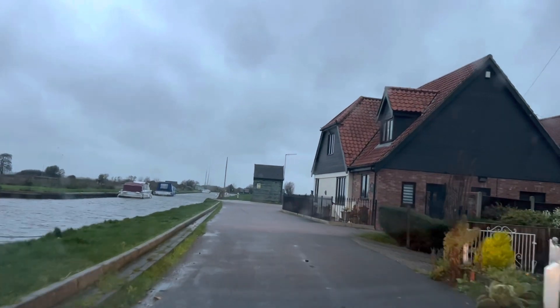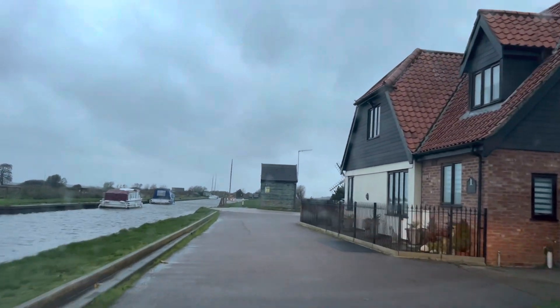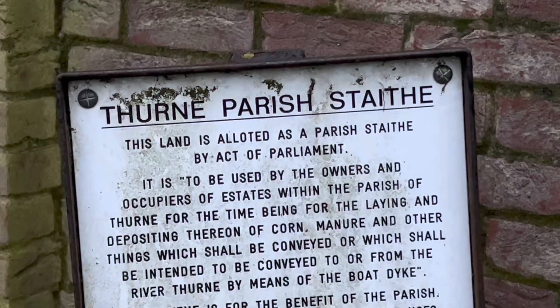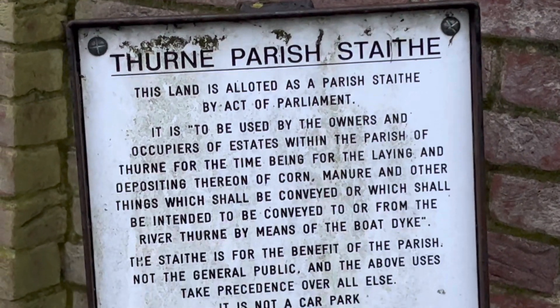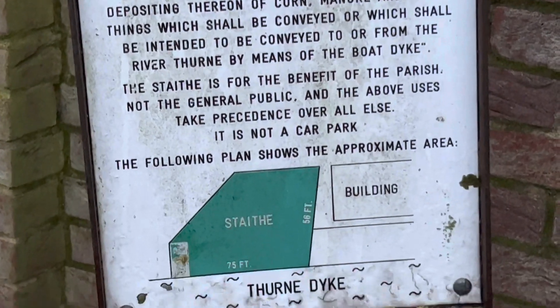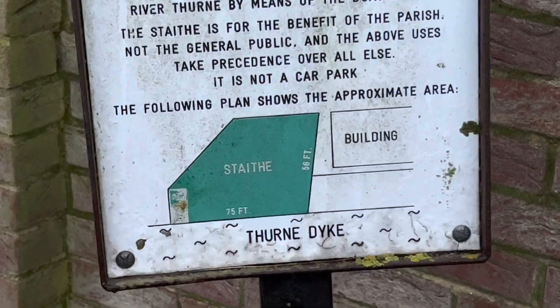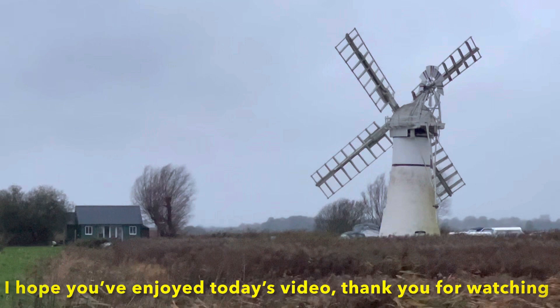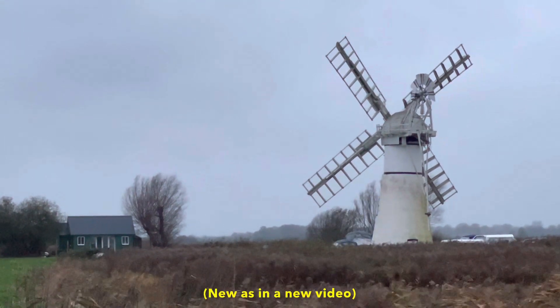So here we are at Thurne, the last stop on today's tour for you. I hope you've enjoyed this driving video, seeing everywhere. I know we didn't stop, but the purpose was just to have a drive-by and see what's happening. Hope you've all had a good week, and I'll be back again soon with something new for you. Bye for now.